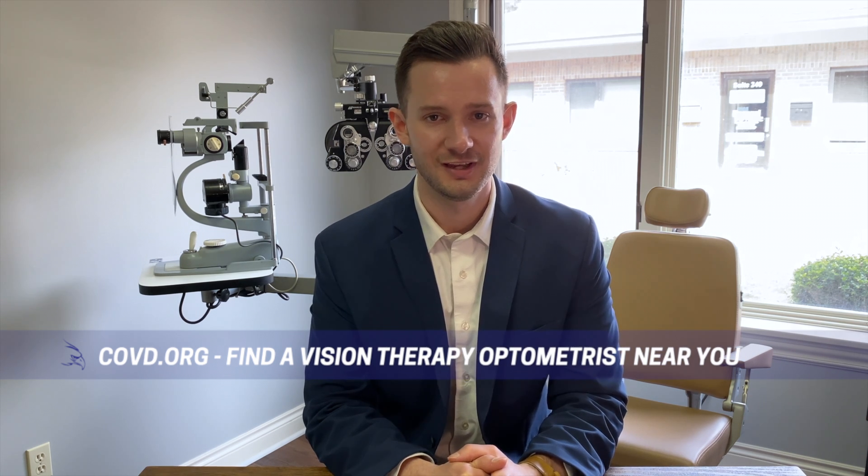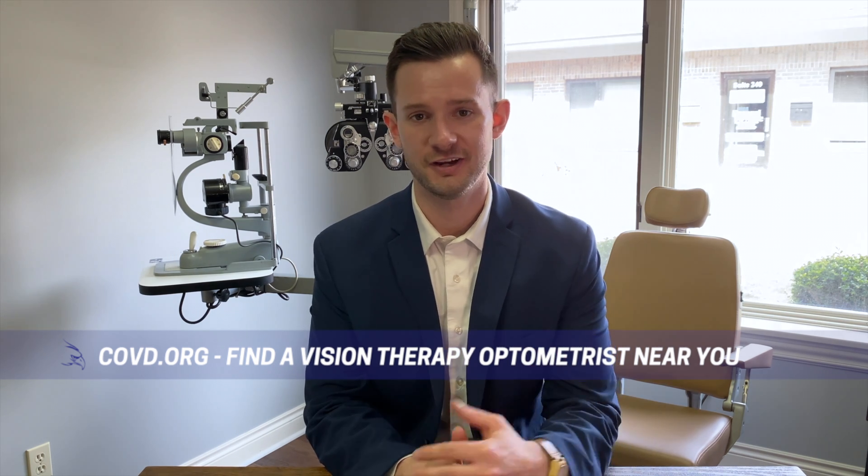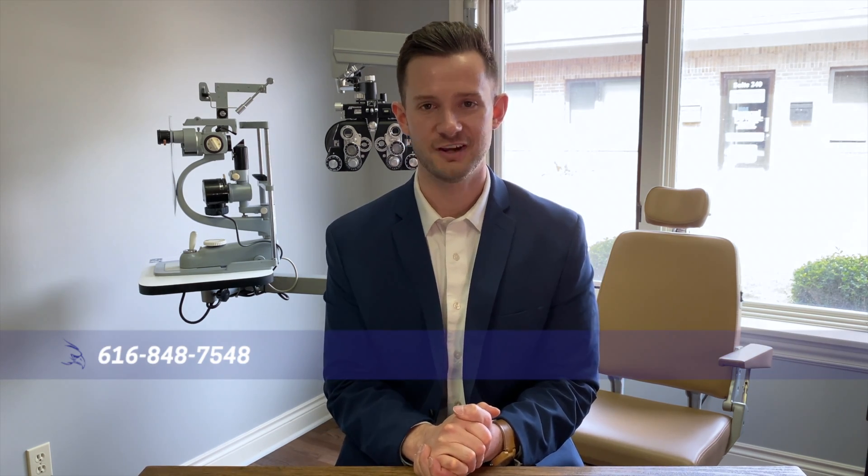If any of these symptoms connect with you, or if you know a child who could be struggling with their vision and learning, I encourage you to check out covd.org, where you can find a vision therapy optometrist near you. If you're in West Michigan, you can call our office at 616-848-7548. We can set up a phone consultation to walk you through our process and see if the signs and symptoms you're observing in your child are potentially a vision problem. From there, we would have a thorough neurodevelopmental vision exam to see exactly how your child's eyes integrate with their learning environment. Thank you for watching — we look forward to more vision therapy related content. We'll see you next time.